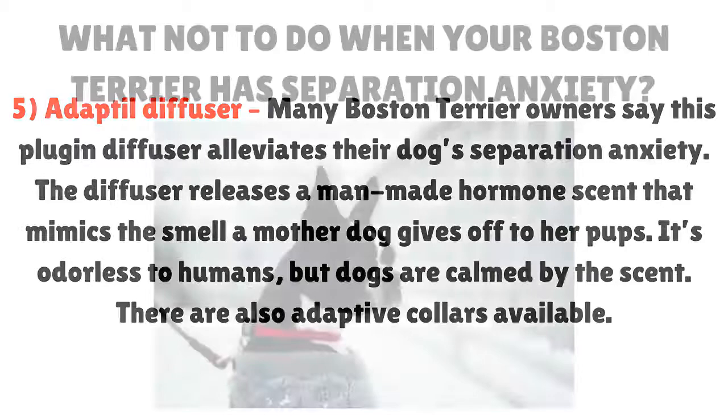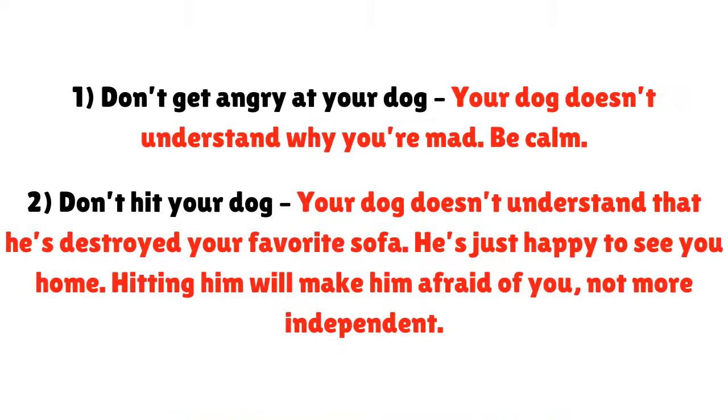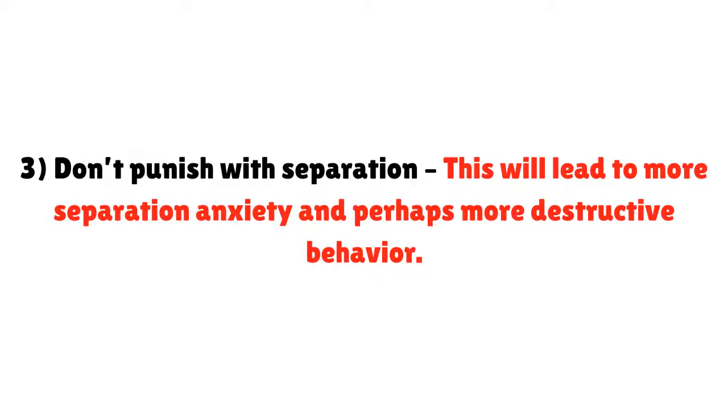What not to do when your Boston Terrier has separation anxiety. Number one: don't get angry at your dog. Your dog doesn't understand why you're mad — be calm. Number two: don't hit your dog. Your dog doesn't understand that he's destroyed your favorite sofa; he's just happy to see you home. Hitting him will make him afraid of you, not more independent. Number three: don't punish with separation. This will lead to more separation anxiety and perhaps more destructive behavior.